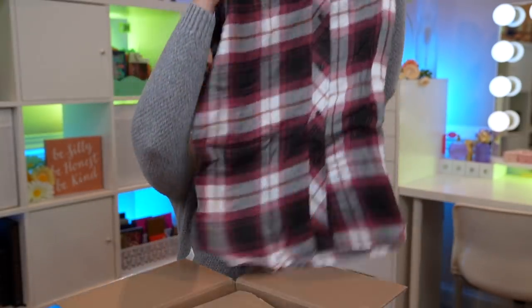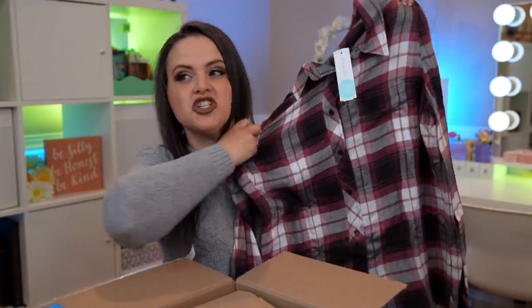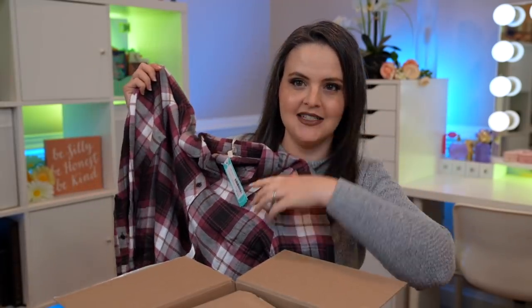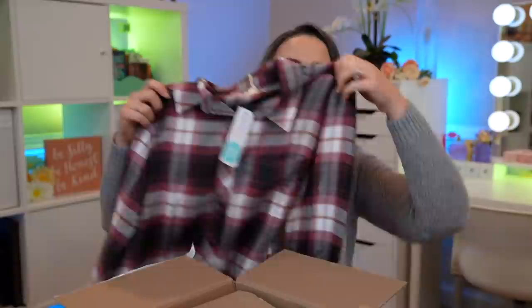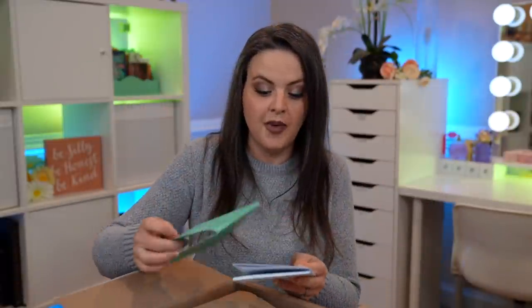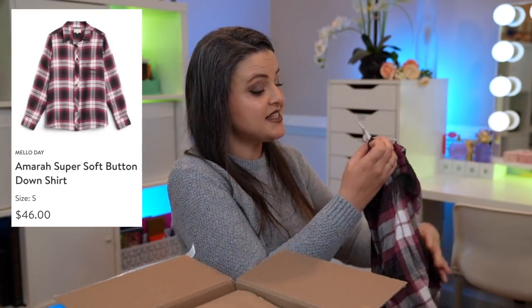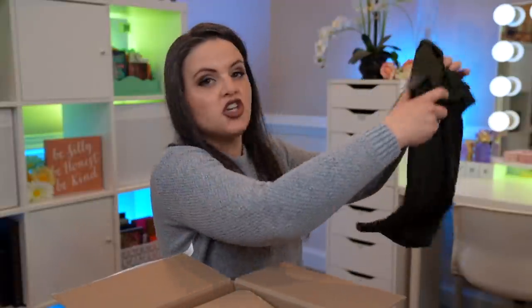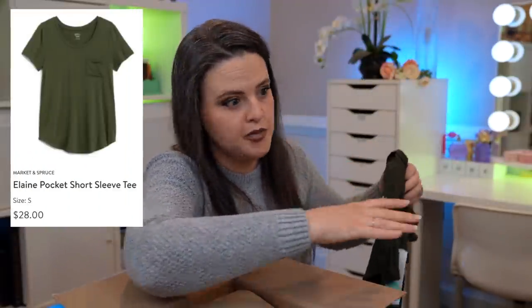Oh my gosh, this is so soft! I think this is so cute — I think it's going to be really cute with a white shirt underneath. It's kind of baggy and it reminds me of the 90s and grunge rock. I'm definitely excited to try this on. Looking at my little envelope, this piece is $46, which seems pretty much on point for what you might pay at the mall. We also have a t-shirt from Market and Spruce, which I think is their own clothing company, if I'm not mistaken.